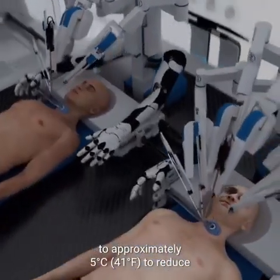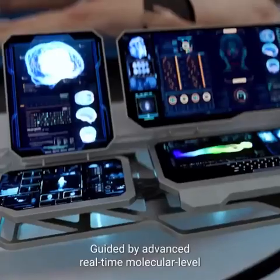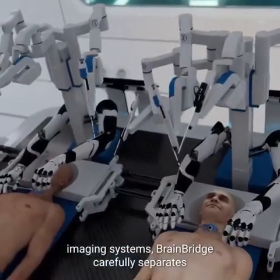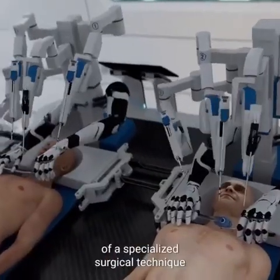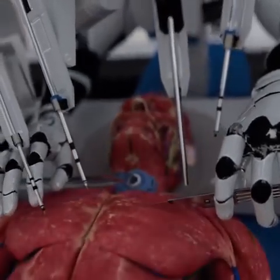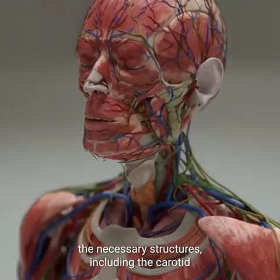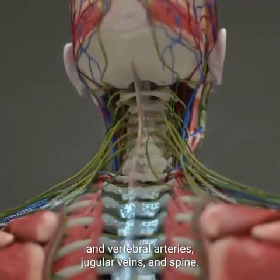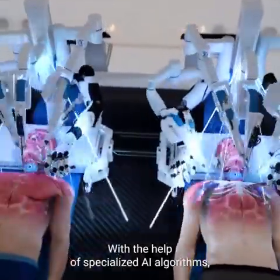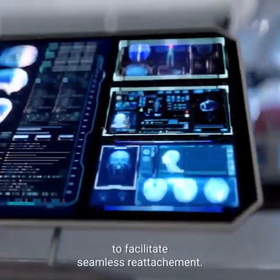The recipient's head and the donor body are cooled to approximately 5 degrees Celsius to reduce potential brain damage during detachment. Guided by advanced real-time molecular level imaging systems, Brain Bridge carefully separates the heads from the two bodies using a specialized surgical technique that preserves the spinal cord and key blood vessels. Deep incisions are carefully made around the neck to expose necessary structures including the carotid and vertebral arteries, jugular veins, and spine. Specialized AI algorithms track both muscles and nerves during surgery to facilitate seamless reattachment.